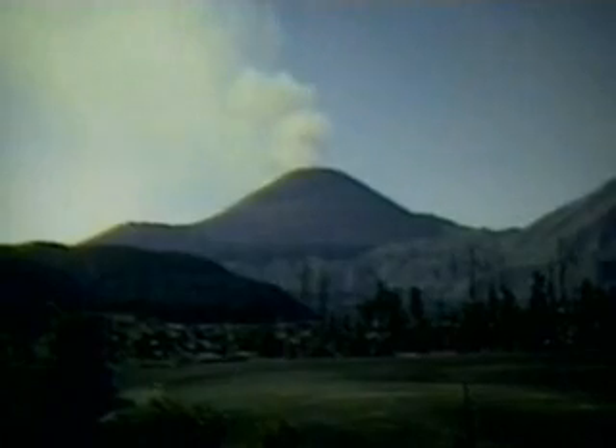Cinder cones are a third kind of volcano. Mexico's Paricutin is a dramatic example. Like composite volcanoes, they can be explosively violent visitors to the surface of our planet. They burst forth with enormous quantities of ash, cinders, and lava fragments. They rapidly build volcanic mountains, but never as wide as shield volcanoes, or as high as composites. The cinder cone shape is determined by the size of the ejected material.